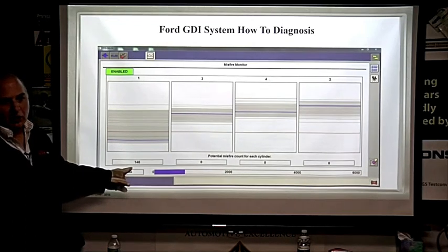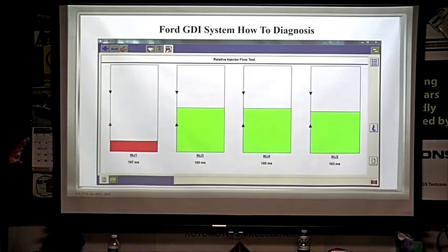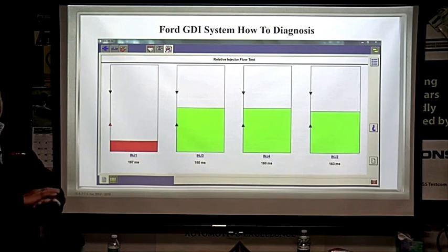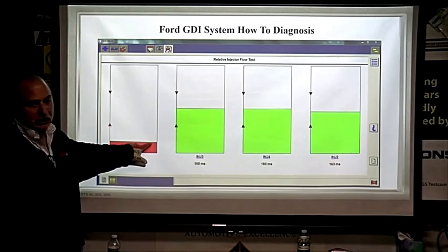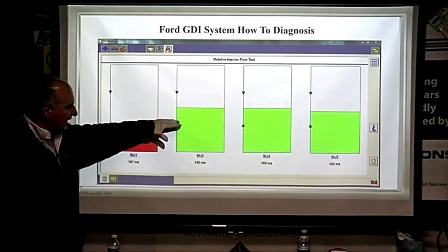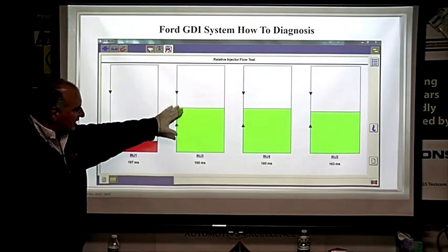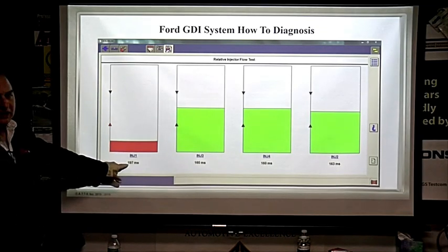So we've confirmed a problem on cylinder one — and we give customers these printed results. Here is the fuel injector relative flow test. If you work on Fords and don't own an IDS, you really want to buy this tool — and don't forget our AE Tools sponsors. The tool colors results red for a failure, probably yellow for marginal, and green is within spec — measured in what they call ticks between pulses.